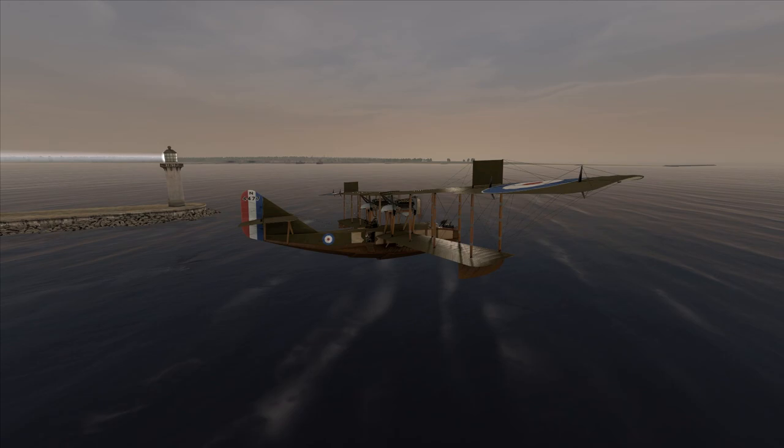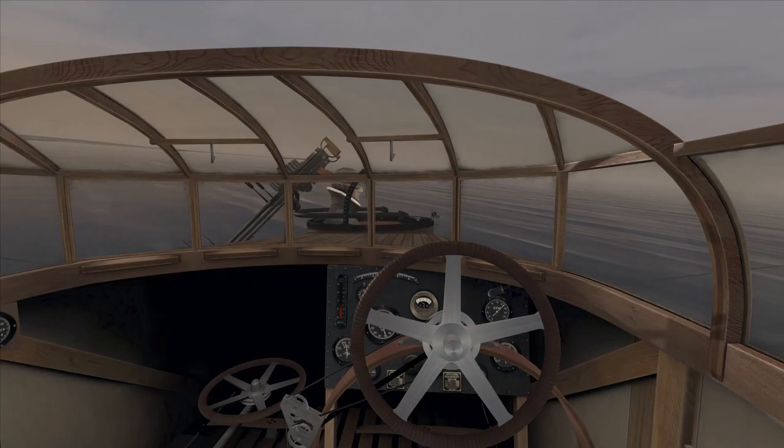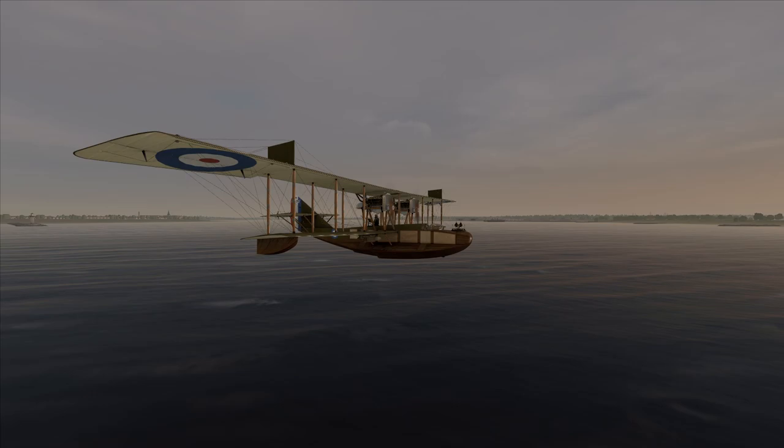Today we're going to engage in a little bit of anti-submarine warfare. The date is Friday, April 21st, 1918. Last night a British destroyer encountered a German submarine operating in the area. It damaged a cargo ship and in turn was fired upon by the destroyer, and the captain claims it was critically damaged.